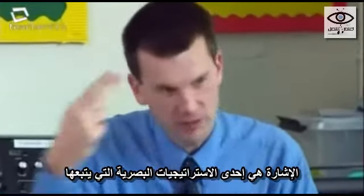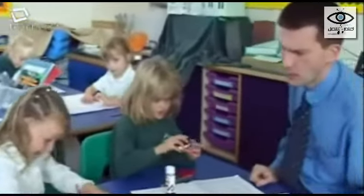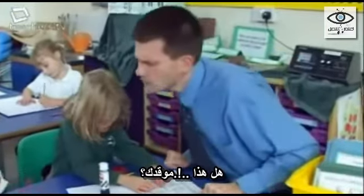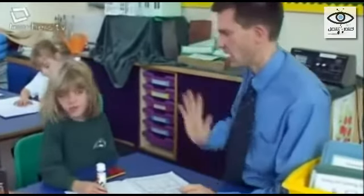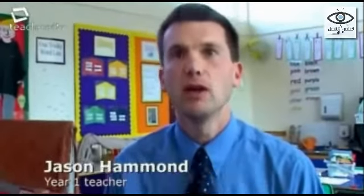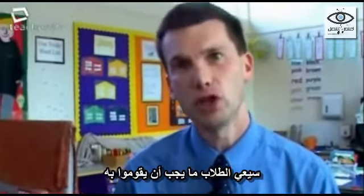Signing is just one of the visual strategies teacher Jason Hammond uses in his year one class. Signing gives children another visual prompt to think about what's actually going on in the classroom. As well as just saying 'we are learning about rooms today,' having the sign to reinforce what's going on helps children cue into what they should be doing.